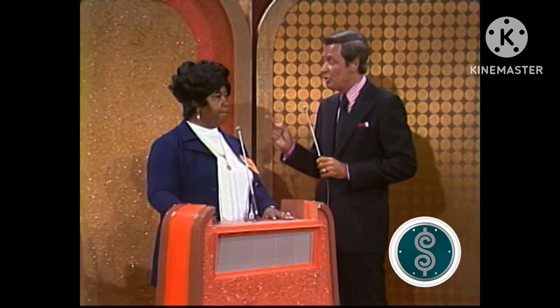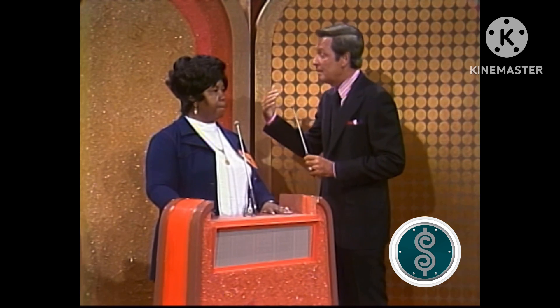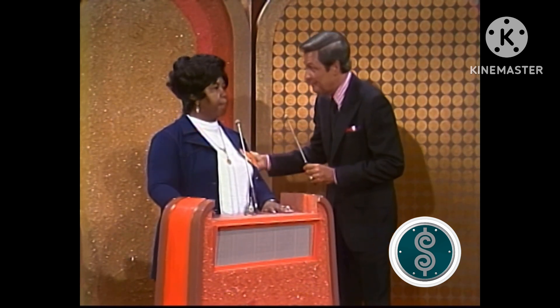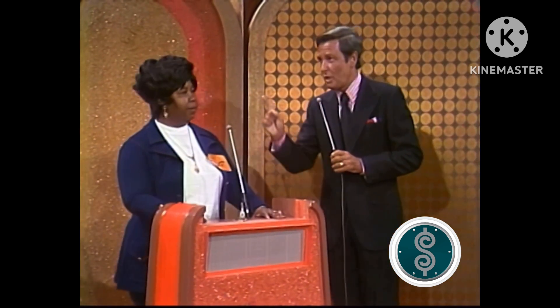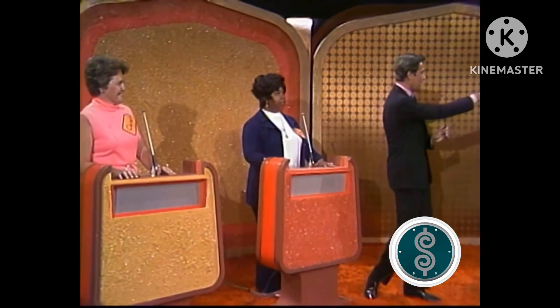Now, Dotty, we have two showcases. I'm going to show you one of them. Since you're our top winner, you have a chance to make a decision. Do you want to bid on that first showcase, or do you want to pass it to Carol and have a look at the second showcase? You will make up your mind after you see it. Dotty, you watch carefully. Carol, you watch carefully, because here is the first showcase.